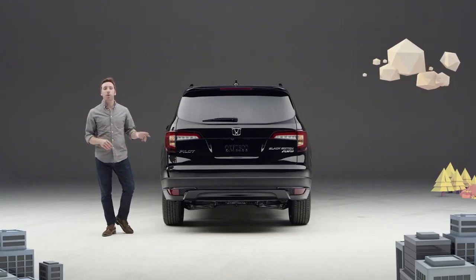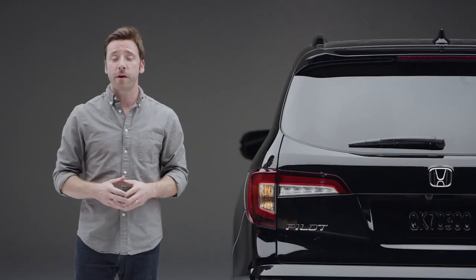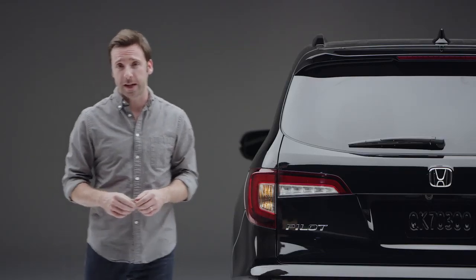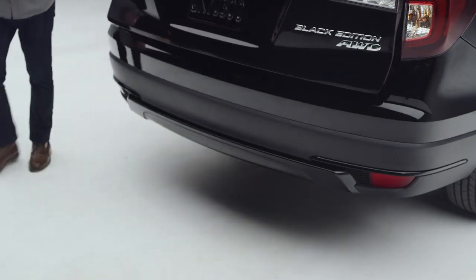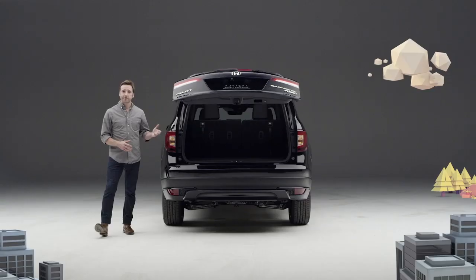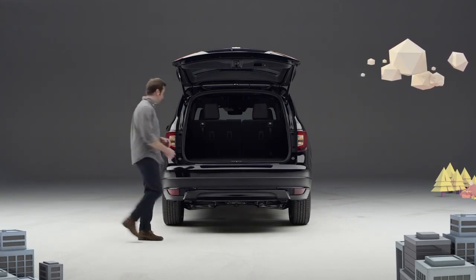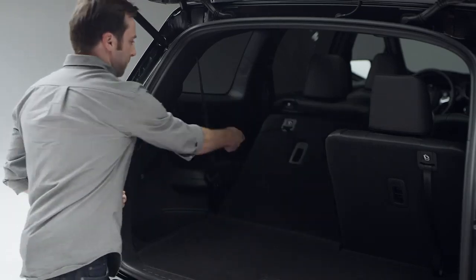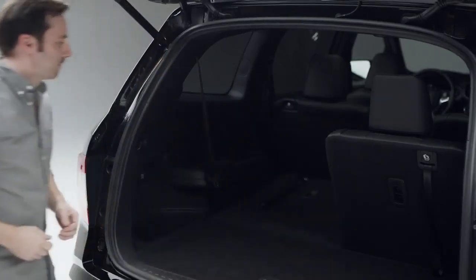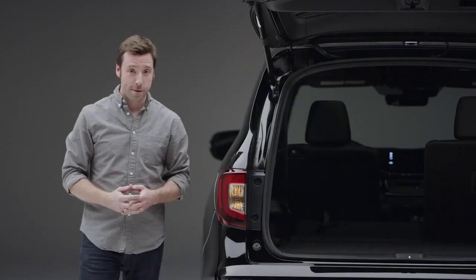Since this Pilot is equipped with all the Elite trim's comfort and convenience features, it has the very well received hands-free access power tailgate. It opens to reveal the highly accommodating rear cargo area and easy-to-lower third-row seat back. Got some serious cargo? Bring it on.